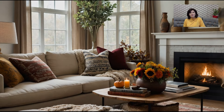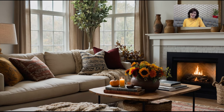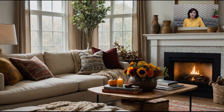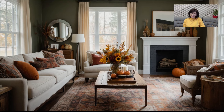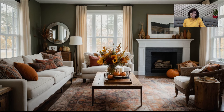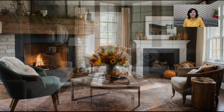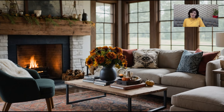One of the easiest ways to bring fall into your living room is by updating your color palette. This year, we're seeing a shift towards richer, more sophisticated tones that reflect the natural beauty of the season. Think deep oranges, warm mustards, earthy browns, and rich burgundies. These colors not only evoke the essence of fall but also add a sense of warmth and coziness to your living space.